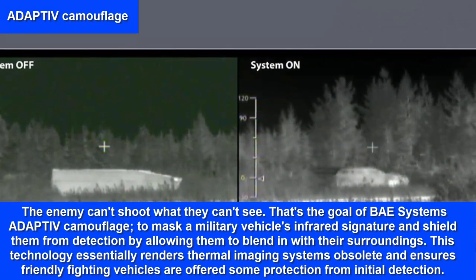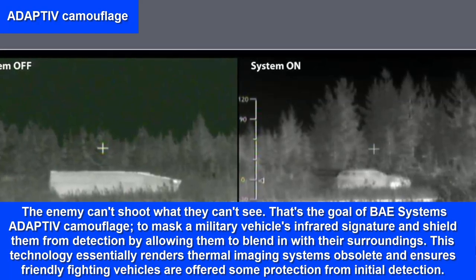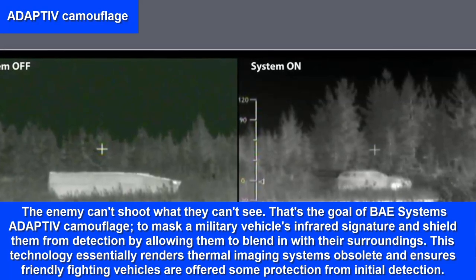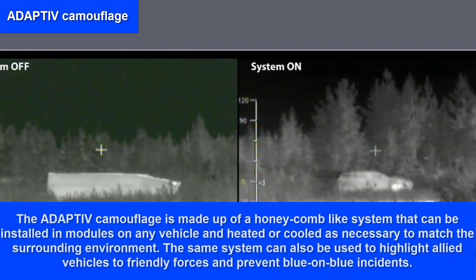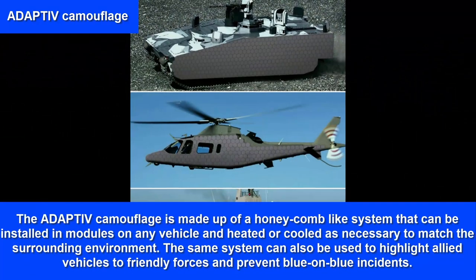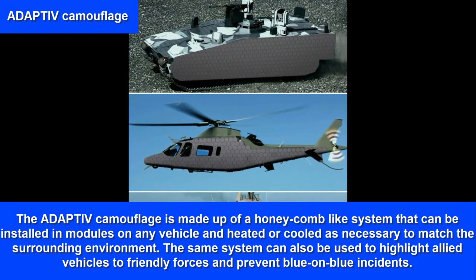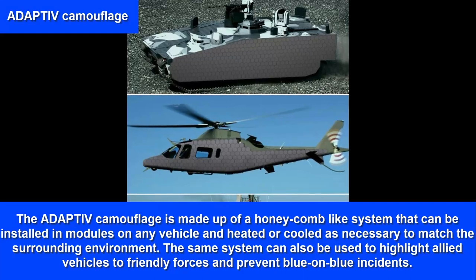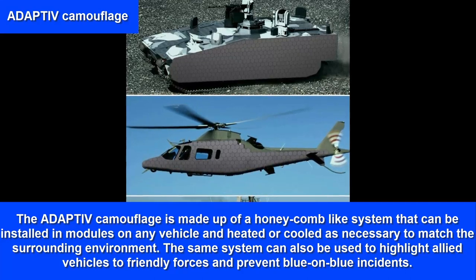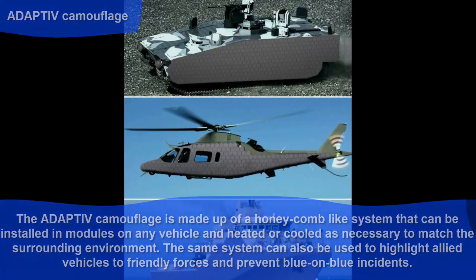This technology essentially renders thermal imaging systems obsolete and ensures friendly fighting vehicles are offered some protection from initial detection. The adaptive camouflage is made up of a honeycomb-like system that can be installed in modules on any vehicle and heated or cooled as necessary to match the surrounding environment. The same system can also be used to highlight allied vehicles to friendly forces and prevent blue-on-blue incidents.